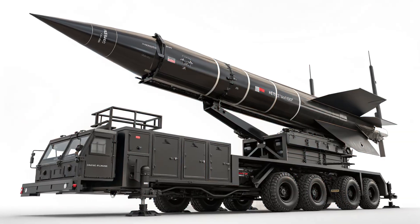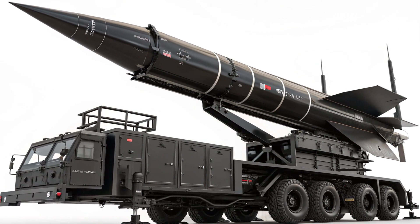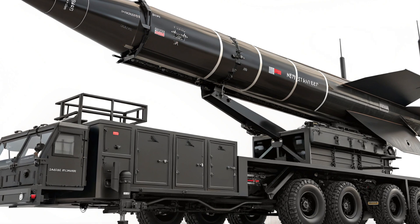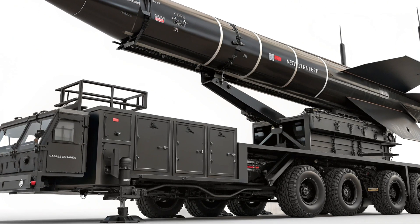The Patriot missile system is more than just a missile — it's a complete mobile defense solution. The exterior is rugged, military-grade, and designed for deployment in harsh environments.